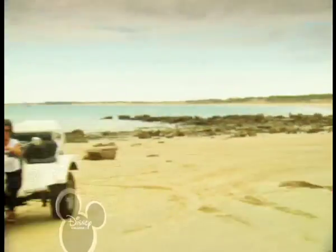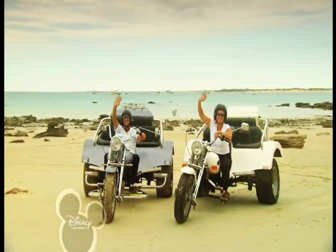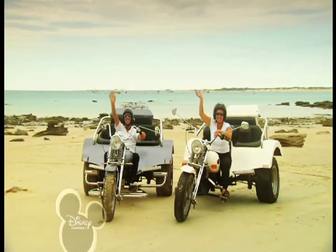Hi, my name's Caprice, and this is my mum and my stepdad, Roger. They own and operate Brim Track Tours.